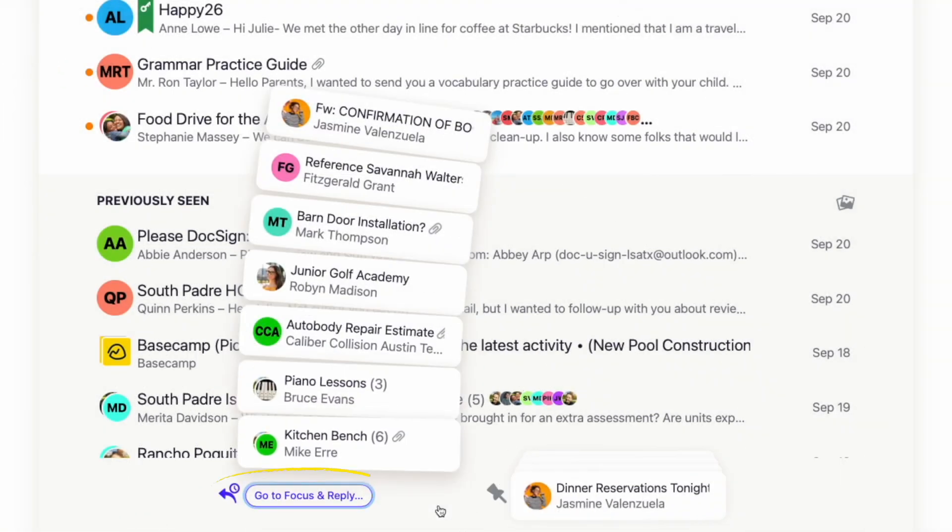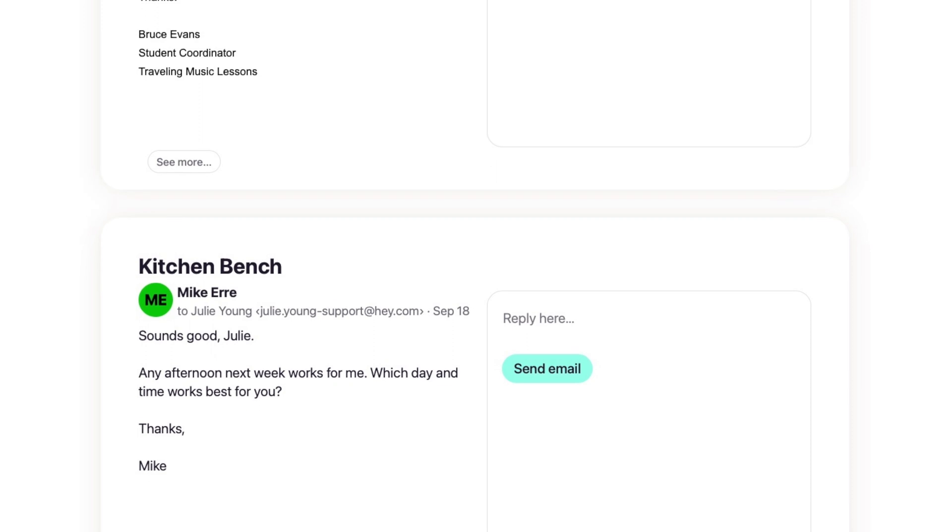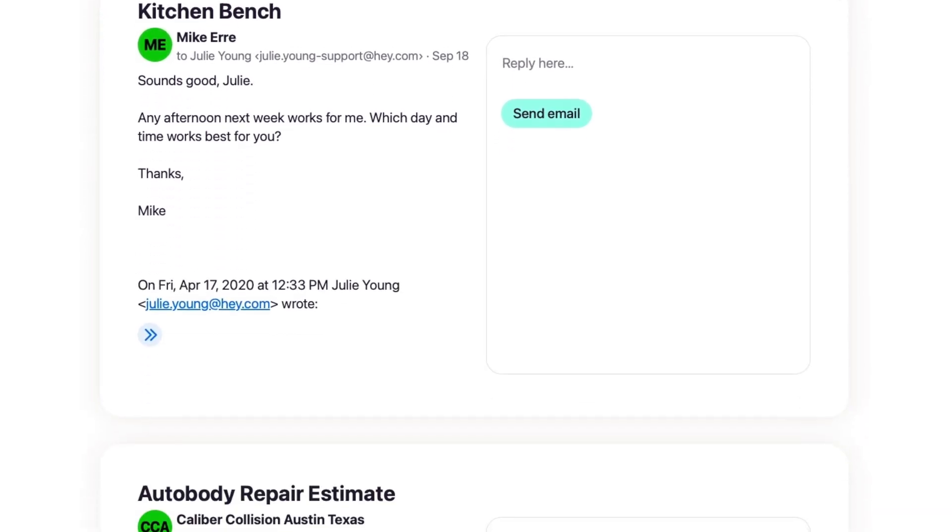You can select Go to Focus and Reply and you'll see all those emails consolidated, one on top of each other, with the message on the left and an area for you to respond on the right.